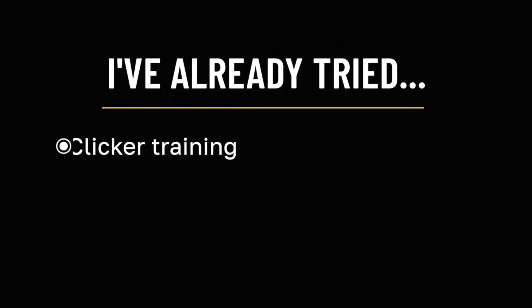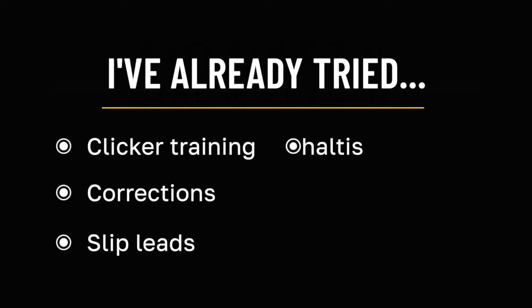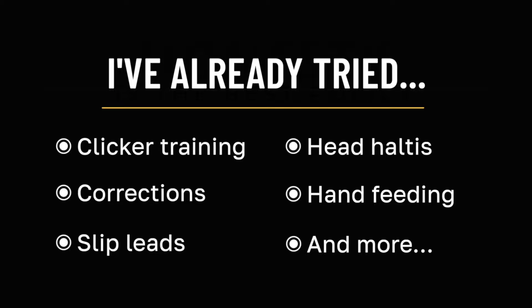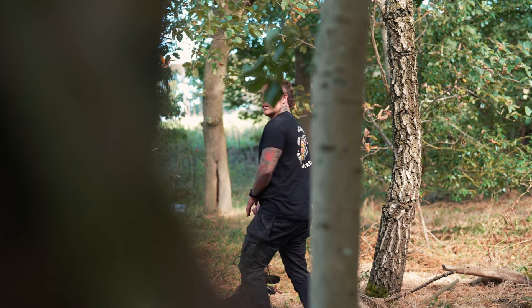You've probably tried various methods: clicker training, corrections with different types of collars, slip leads, head halties, hand feeding and more. Here's something you might not know — these methods can actually all work. If they didn't they wouldn't be so widely used. But there's one crucial piece that's missing from all of these approaches, and it's usually the difference between solving your dog's reactivity for good and having to worry about what's around the corner every five seconds.